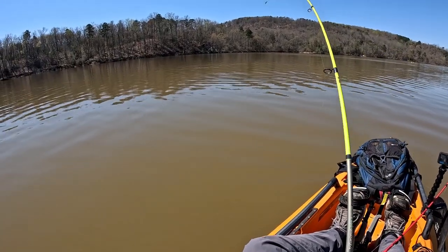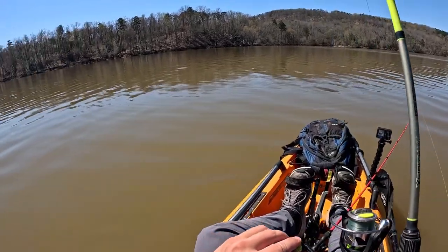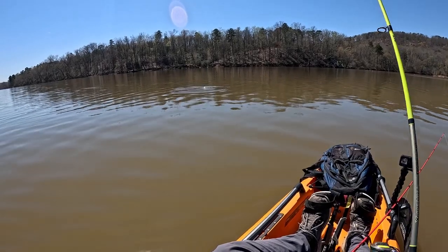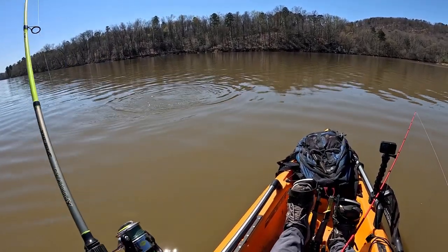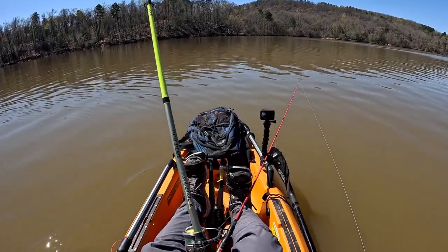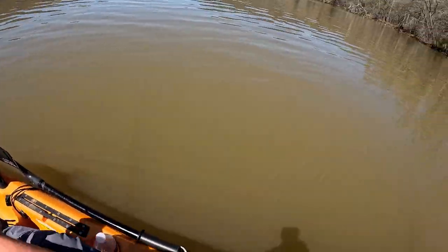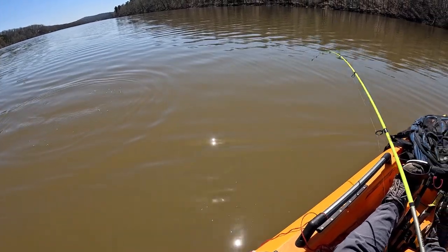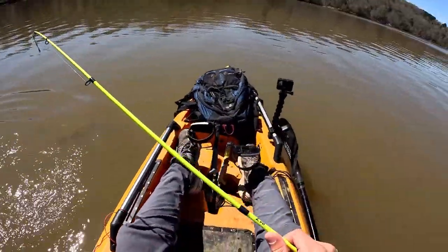Yes guys, I'm stoked! Let's go! The drag is peeling — this is not the toughest line so I just hope it doesn't get off. Come on buddy! I really thought I was stuck on something. Yeah that's a striper — or white bass — but I'm pretty sure if that's a white bass it's a big one. Yes guys, you don't know how stoked I am. Oh wow, that's a good striper! Good striper guys — please don't get off! I think that's a keeper if I can get it in here.